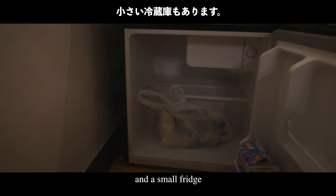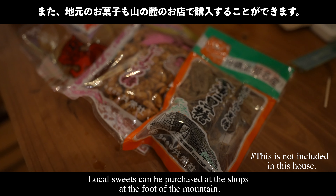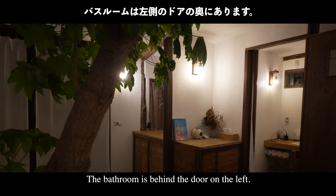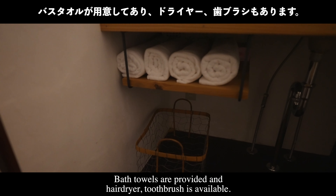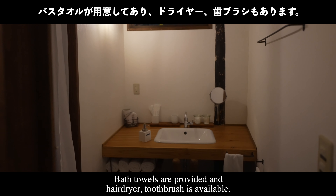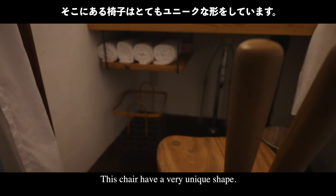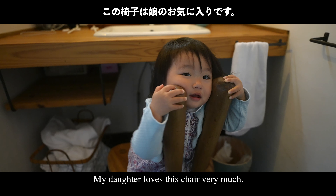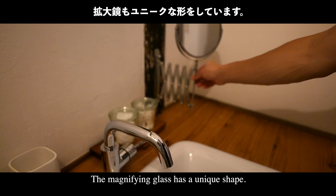There is a small fridge, and local sweets can be purchased at the shop at the foot of the mountain. The bathroom is behind the door on the left. Bath towels are provided and a hair dryer and toothbrushes are available. The chair has a very unique shape — my daughter loves it very much — and the magnifying glass also has a unique shape.